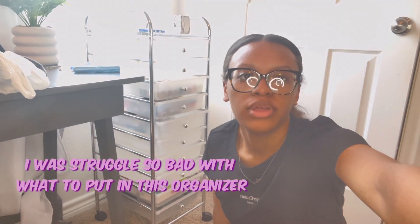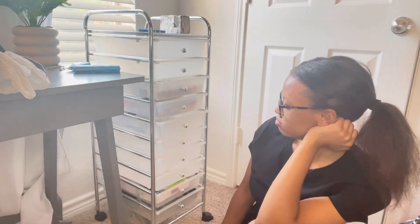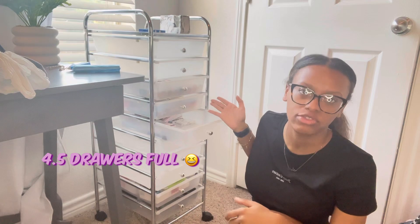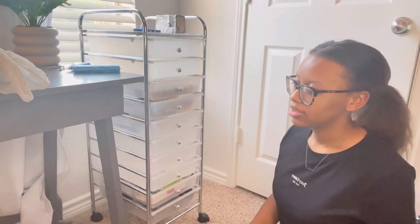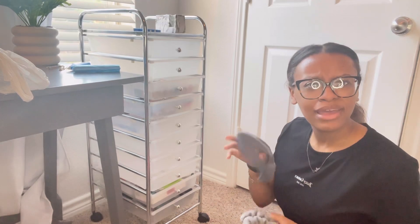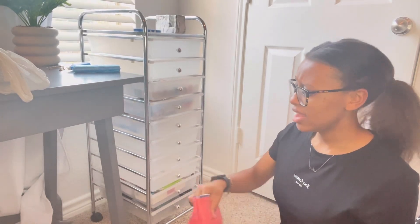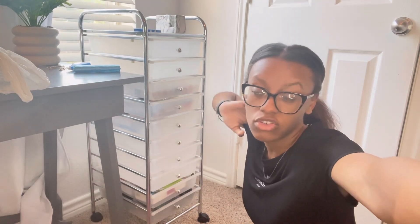I don't know if you guys can tell, but I'm struggling just a little bit. I only have four drawers filled and then barely a half drawer full. My headband and some other hair accessories — I don't have more in here for right now. So let's go ahead and finish this all, guys. We're almost done.